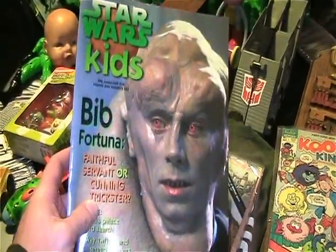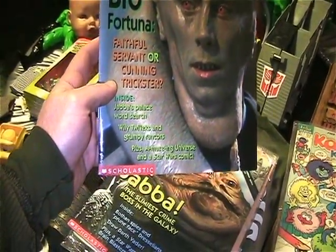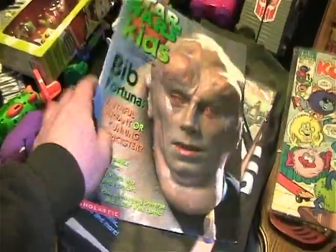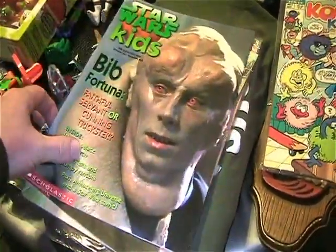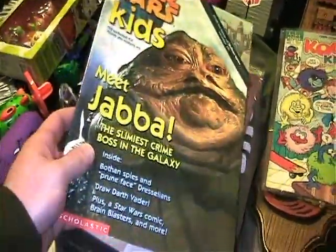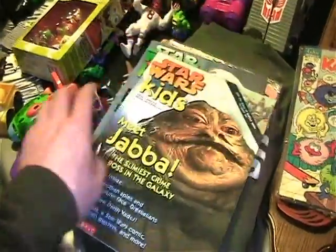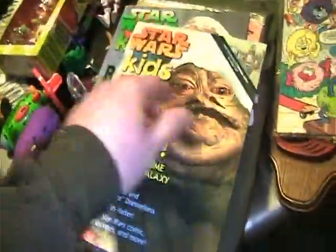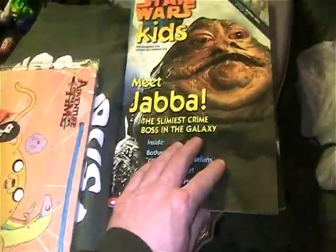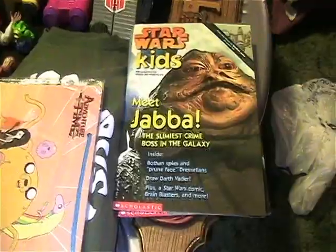Got a couple more of these Star Wars Kids magazines. I got the Bib Fortuna one because it has Jabba's Palace word search, Grumpy Rancor, all kinds of cool stuff. And they still have their posters and they're in great shape. I also got the Jabba one. I still have a few more of them but I just wanted to get the ones I really wanted, and hopefully they'll drop in price and I can get the rest.